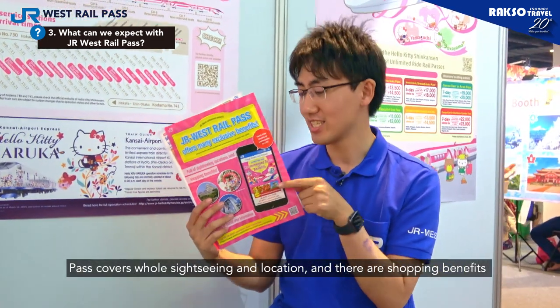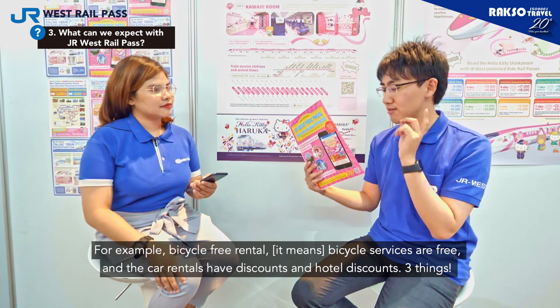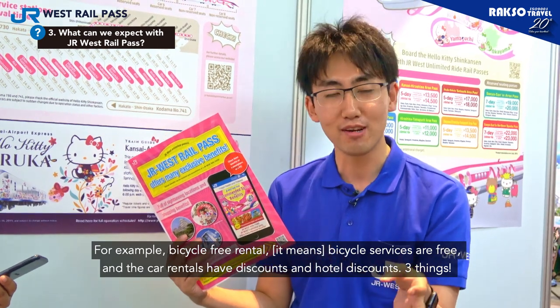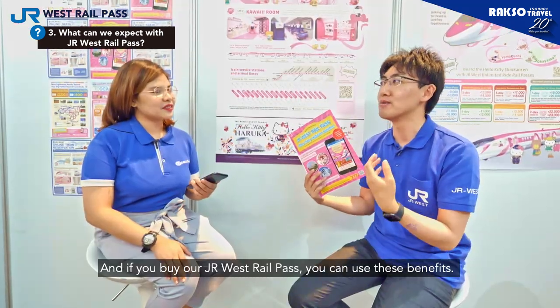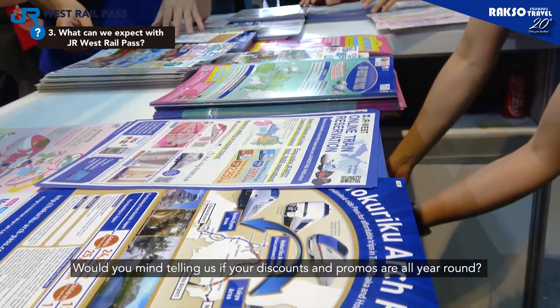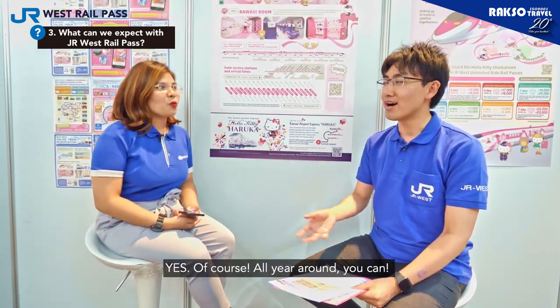So now, what can we expect for JR West Rail? Yes, there are three things. First of all, full of sightseeing locations and shopping benefits. For example, bicycle free rental — bicycle service is free — and car rental discount and hotel discount. For example, Himeji Castle and wearing kimono. And our group company, JR West Hotel's discount. If you buy our JR Rail Pass, this benefit you can use it. Would you mind telling us if the discount or promo is for all year round? Yes, of course. All year round, you can.